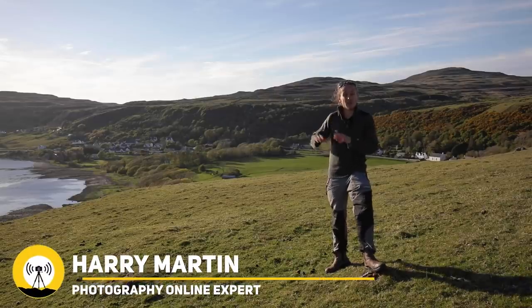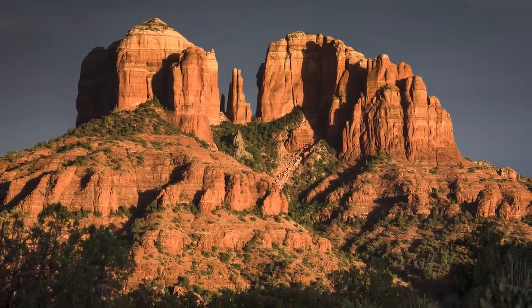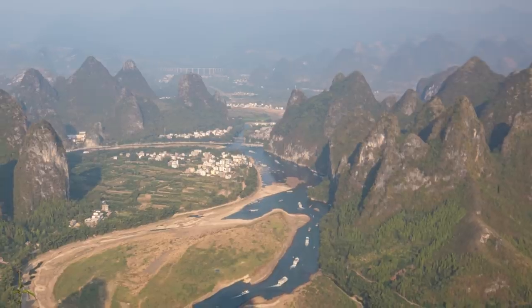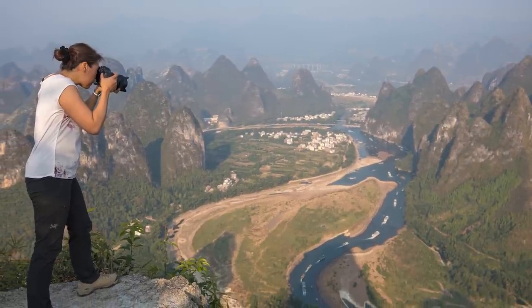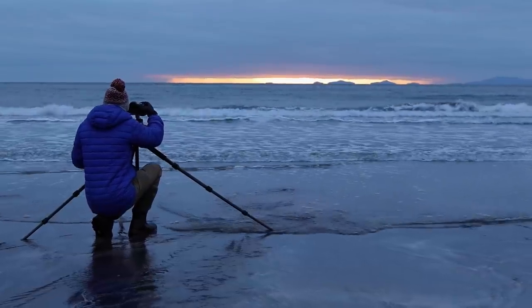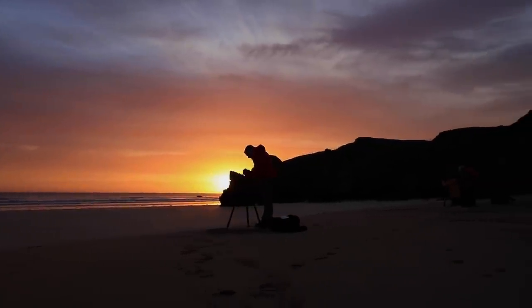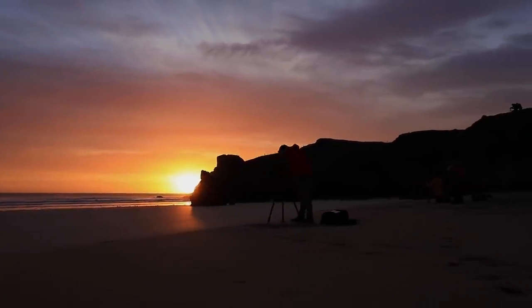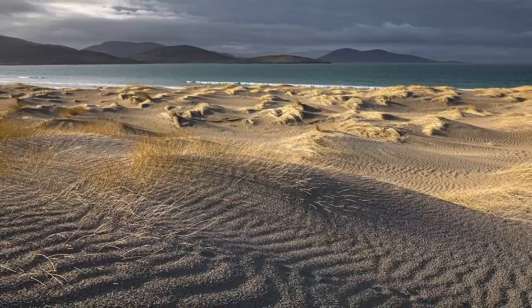Ideally, you want the sun low in the sky and off to one side — this creates softer light and longer shadows which are far more appealing in a photo. This won't be the case in the middle of the day, so try venturing out earlier or later than you normally would. Instead of planning a walk on the beach at 2pm, try doing it before breakfast or after dinner, as this is likely to provide far more attractive light. There will also be fewer people around, so you get better light and a better experience of the location.